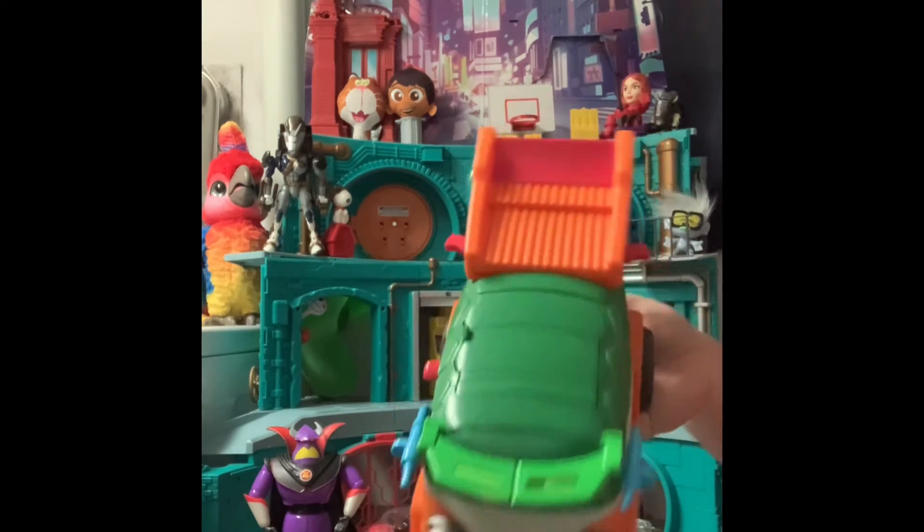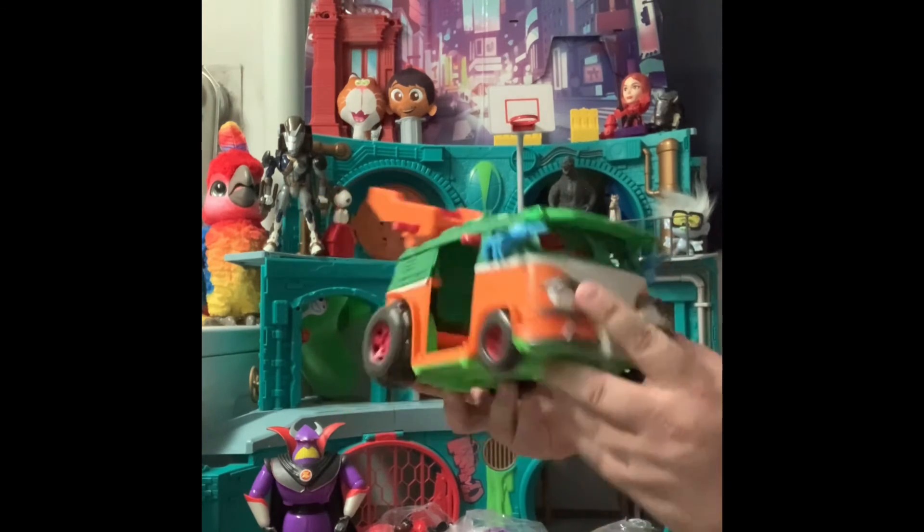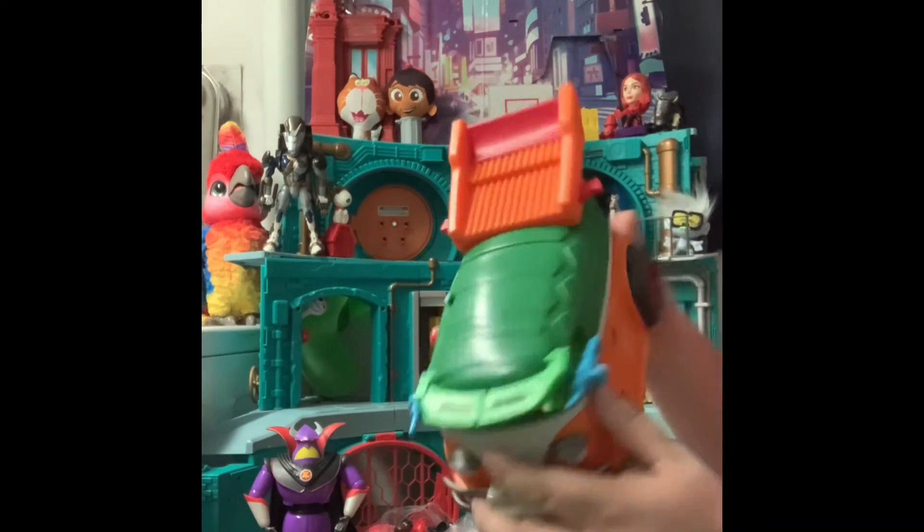There is a Ninja Turtle attack bus. They always seem to be missing the door, but that's okay. Pretty cool find there.